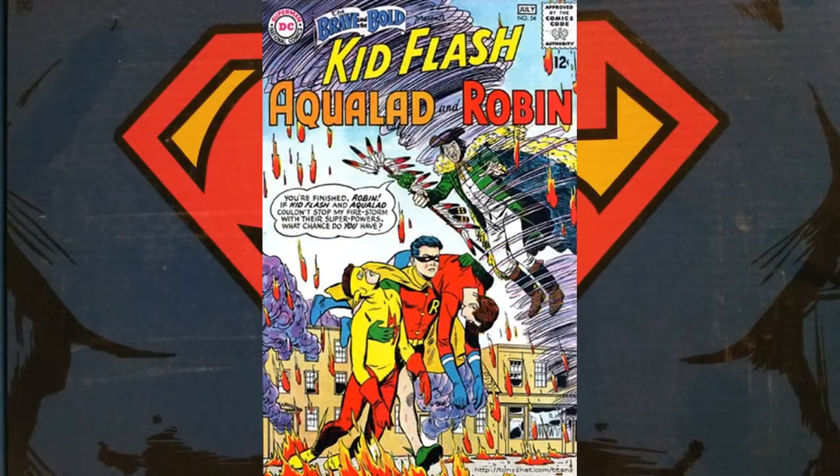They weren't called the Teen Titans then, but the first time Kid Flash, Aqualad, and Robin teamed up in Brave and the Bold #54 really is the first appearance of the Teen Titans. I'm lucky to own the second appearance of the team, which I believe is Brave and the Bold #60, also the first appearance of Donna Troy's Wonder Girl. Having a single floppy of Brave and the Bold #54 would be an awesome thing for my collection, even in reprint form.